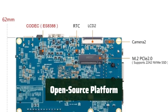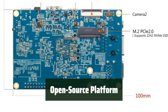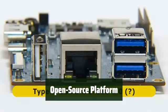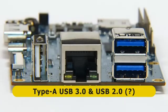Supporting Orange Pi OS, Droid, Ubuntu, Debian, Armbian, Linux, and Android 12 OS, the Orange Pi 5 SBC provides a versatile and open-source platform for building computers, wireless servers, games, music, videos, and speakers.